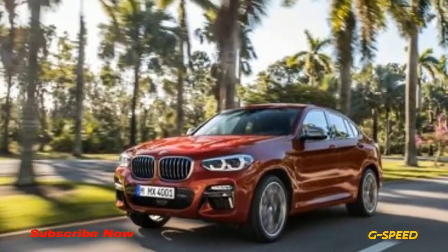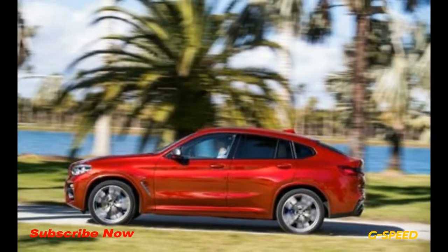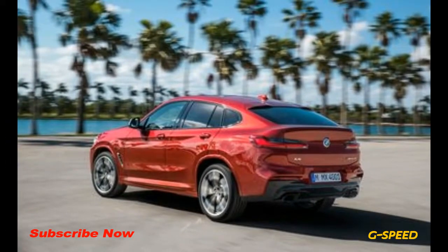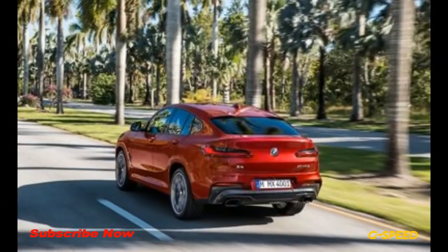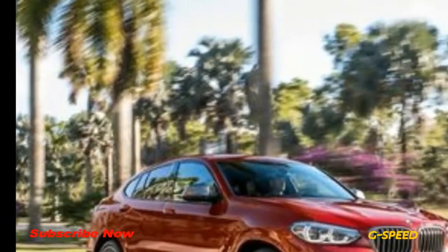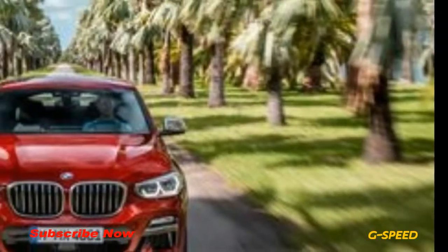Lower, longer, and marginally wider than both its predecessor and the boxier X3, the 2019 BMW X4 trades outright versatility for style courtesy of a fastback roofline. The new X4's optical allure is turned up to 11 thanks to a rear end that adopts styling cues similar to those on the 8-series concept car. Attractive L-shaped taillights and a license plate mounting point relocated to the rear bumper give the SUV's tail a more dynamic shape than before.